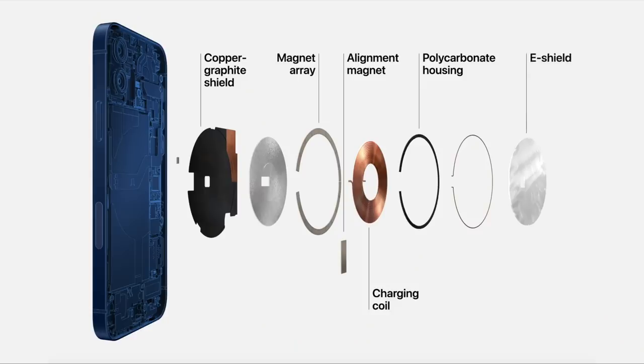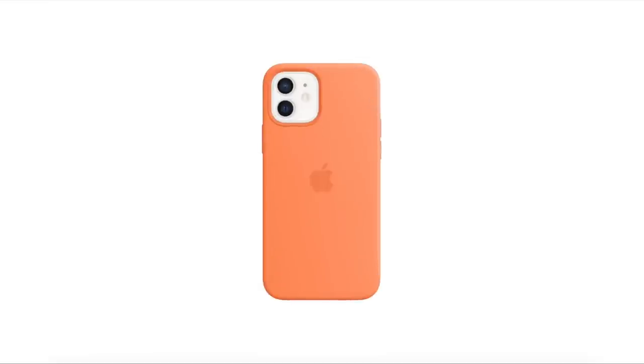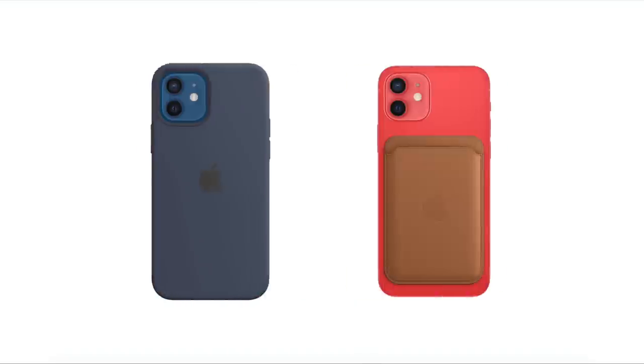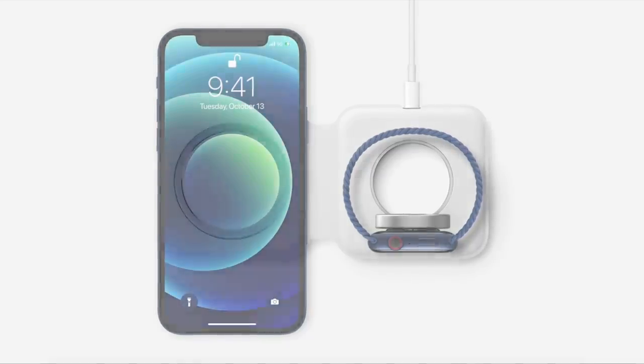The next thing they advertised for the new iPhone 12 is MagSafe, which is basically a magnet on the back of the phone — snap-on cases, snap-on wallet. They're advertising a new wallet that snaps on and a new iPhone case: the wallet is $60 and the iPhone case is $49, which is just so overpriced. But the snap-on looks super cool. The charging with the snap-on is also supposed to be faster for wireless charging.